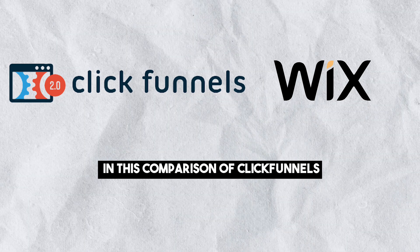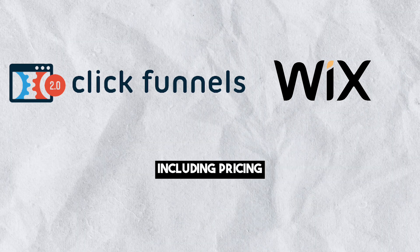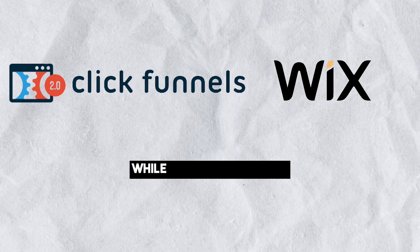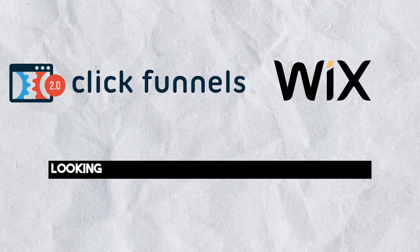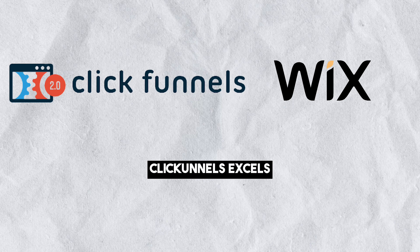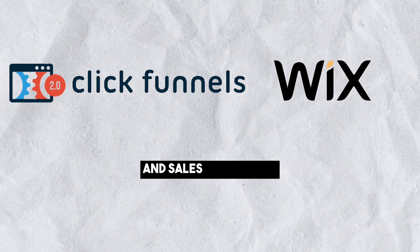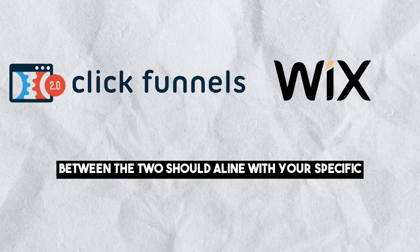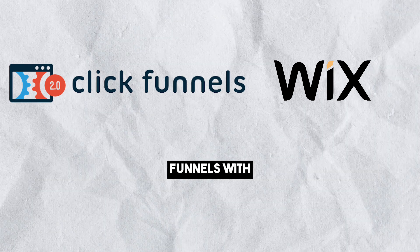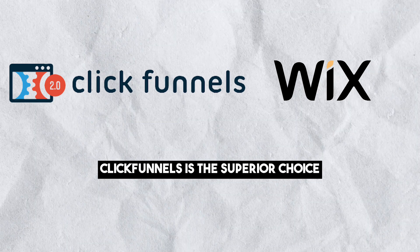In this comparison of ClickFunnels versus Wix, we have examined various aspects including pricing, ease of use, customization, publishing tools, security and e-commerce capabilities. While Wix is an excellent choice for those looking to create professional websites with ease and offers budget-friendly pricing plans, ClickFunnels excels at building highly customized sales funnels optimized for lead generation and sales conversion. Your choice should align with your specific business needs. If your primary goal is to create sophisticated sales funnels with advanced features like order bumps and one-click upsells, ClickFunnels is the superior choice.